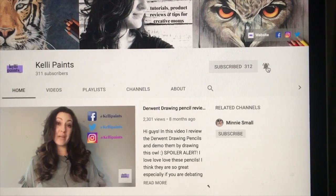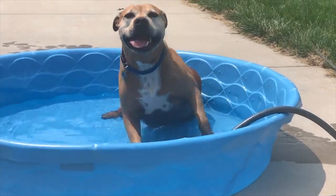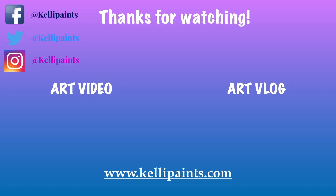Alright guys, so I never really know how to end these vlogs, so I'm going to leave you with a dog in a pool and some fireworks. I wanted to say happy 4th of July for those of you who celebrated, if you're in America or wherever — happy 4th of July! If you like this video, make sure you give it a thumbs up and don't forget to subscribe to this channel so you can see all of my new content. I will see you guys in the next one, bye!